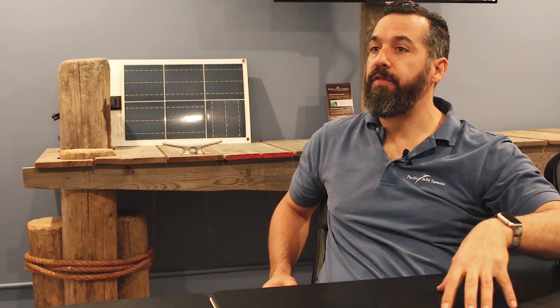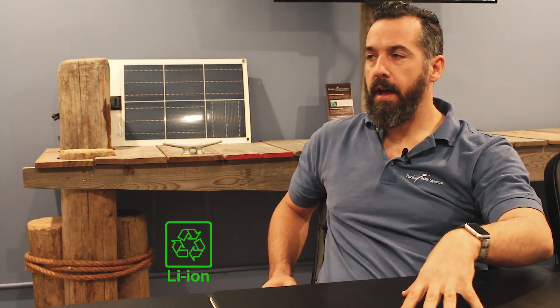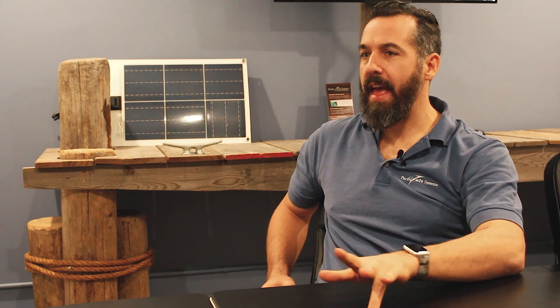When it comes to lithium iron phosphate batteries, people will call them lithium, but there are various flavors of lithium batteries. The long name is LiFePO4 — shortened to LFP.